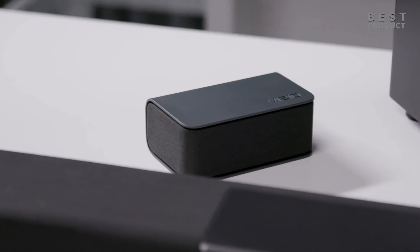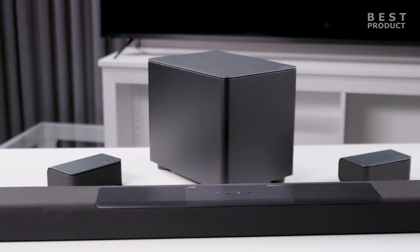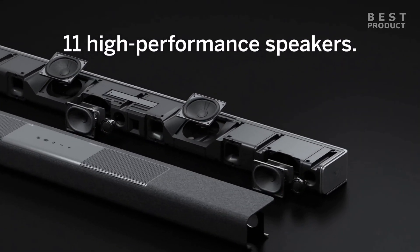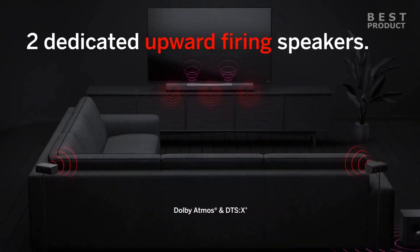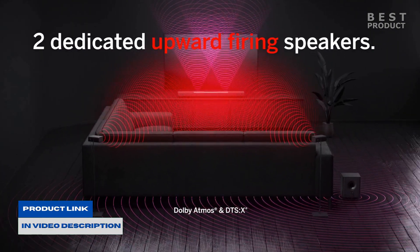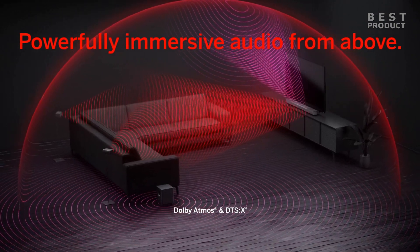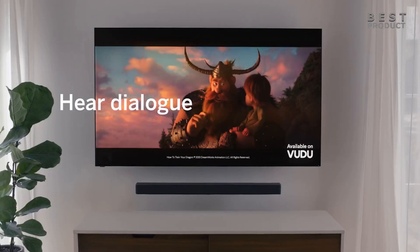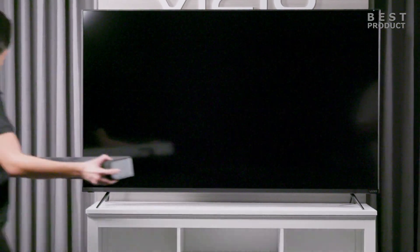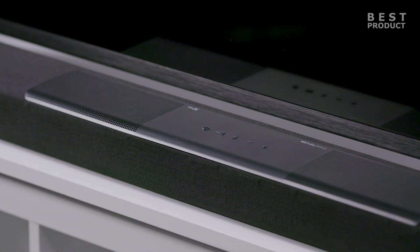The soundbar has a center, left, and right channels, as well as two up-firing drivers for height effects. Its 11 high-performance speakers with separate tweeters and woofers include two up-firing speakers that reflect cinema-quality overhead audio off your ceiling to deliver lifelike 3D surround sound. A dedicated center speaker assures crisp, clear dialogue, while a mighty 6-inch wireless subwoofer fills any room with deep and punchy bass, while the rear speakers provide surround sound.